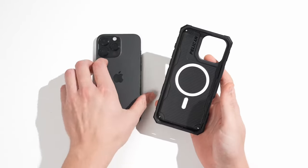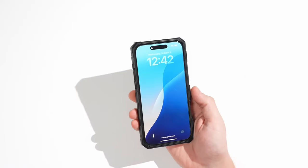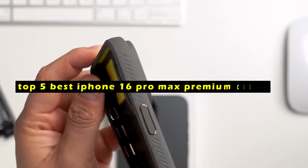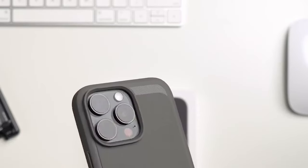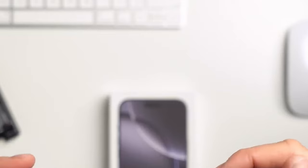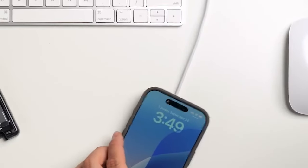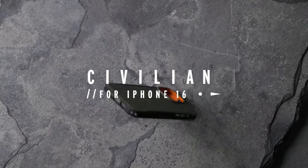In today's world, protecting your smartphone is crucial, especially when it comes to a high-end device like the iPhone 16 Pro Max. Welcome to All Cases. In this video we are going to talk about the top 5 best iPhone 16 Pro Max premium cases you can buy. A premium case not only safeguards your device from accidental drops and scratches but also enhances its functionality and style. This list is based on personal opinion and research, ranking them based on quality, features, and pricing.